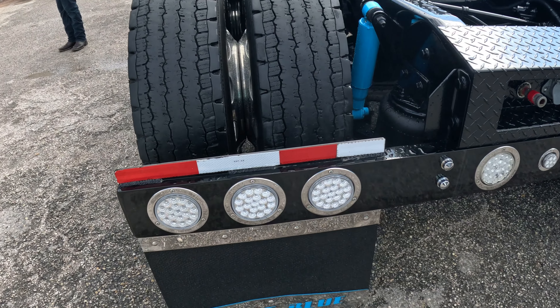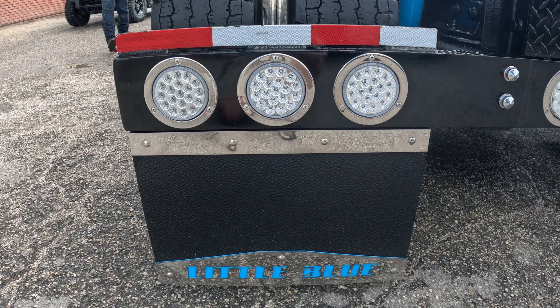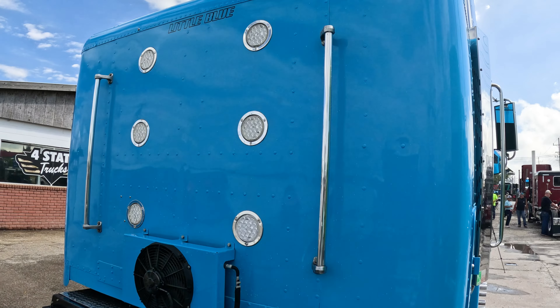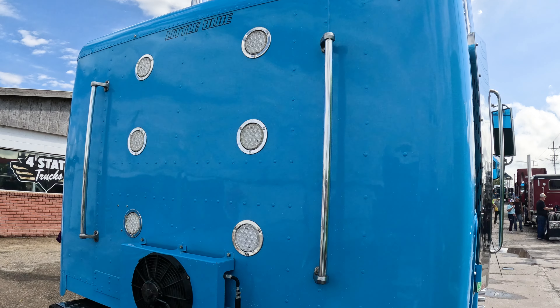It's just a clean truck — nothing complicated, nothing fancy. I named him Little Blue. That's where the name came from. I always said 'my little truck, my little truck.' Since I decided to paint it blue, the name just popped up: Little Blue.